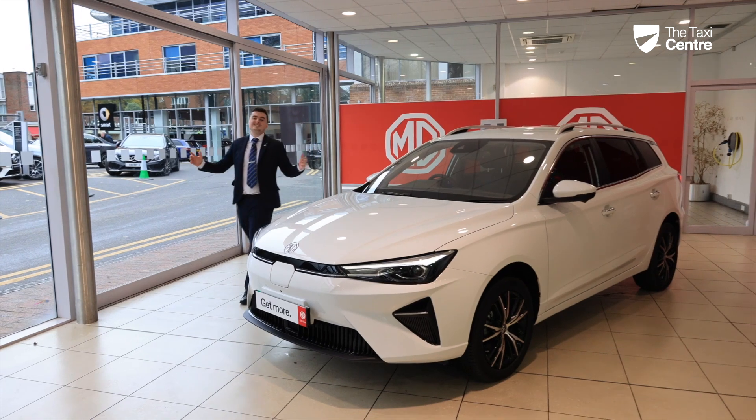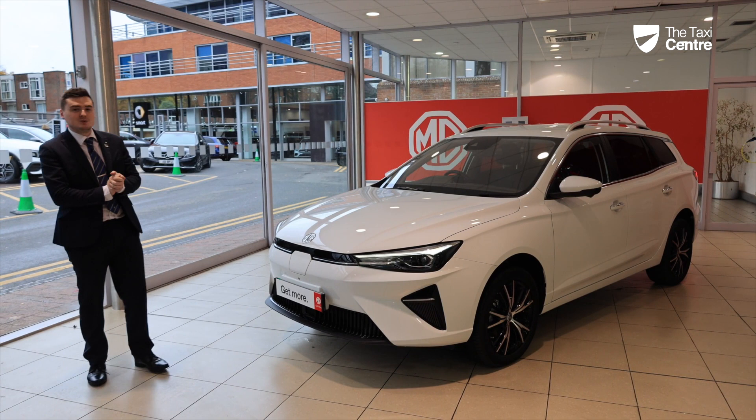Welcome to the Taxi Centre. This here is the new MG5 — the updated 2023 facelift of the vehicle. Let's give you a tour around the car.